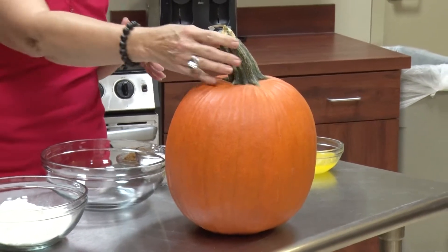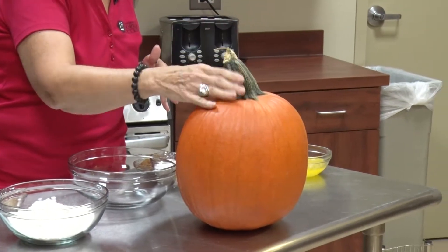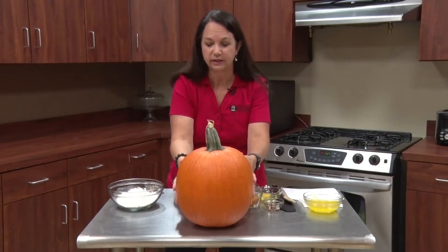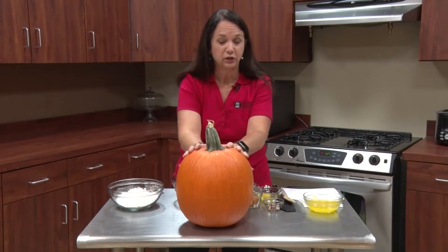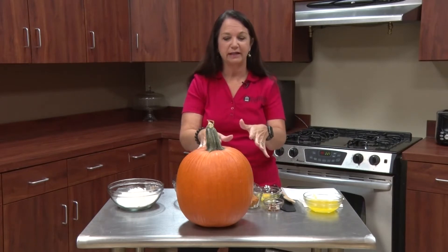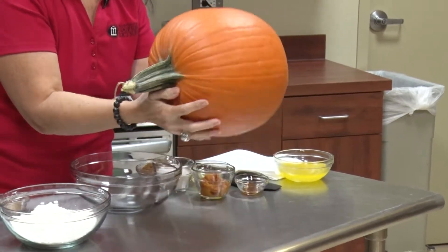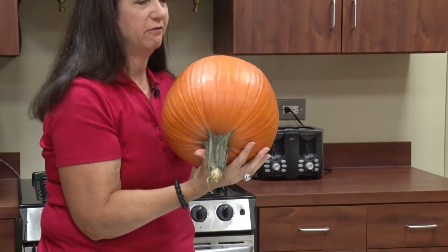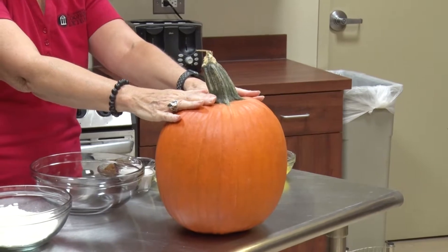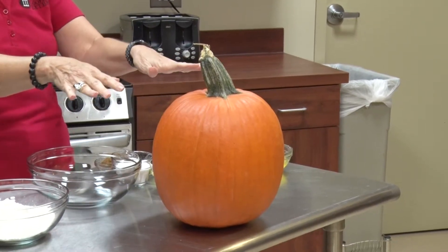Now as far as keeping that pumpkin, you'll notice this one has a nice thin stem which is very important — you want to make sure you have a stem and it's intact. You do want to look at your pumpkin to make sure it doesn't have any bruises, because it is going to store longer. You can store them for months before you decide what you want to cook with them, but you do want to put them in a cool, dry, well-ventilated place.